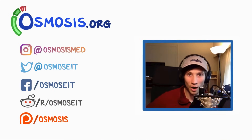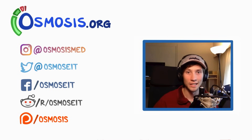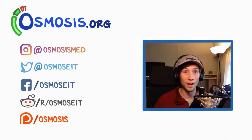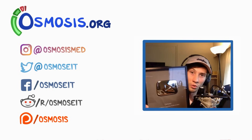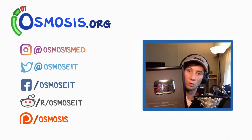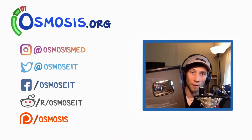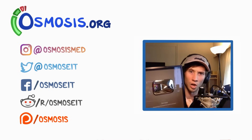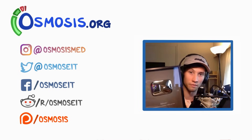Thanks for watching that video on respiratory physiology. If you want to do a deeper dive into that topic, head over to osmosis.org — we've got a bunch of flashcards, quiz questions, and scheduling tools, essentially anything a student in medicine needs. Also, a huge thank you to the viewers and subscribers, and to Kyle and Rishi, who have been around since the beginning of the osmosis channel.